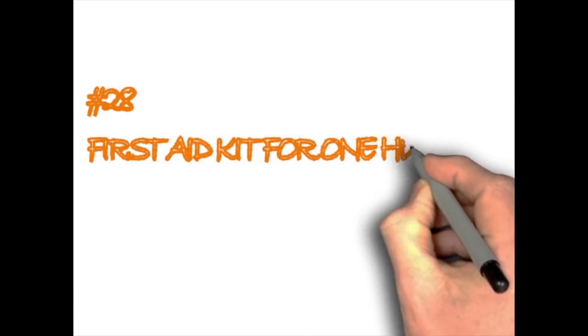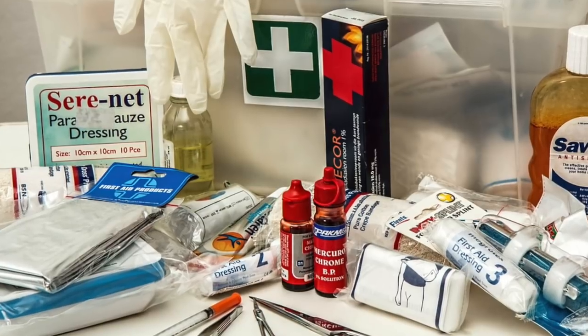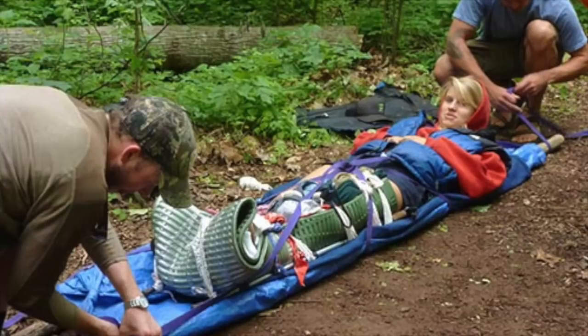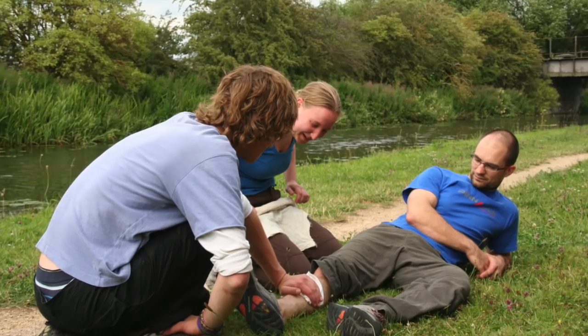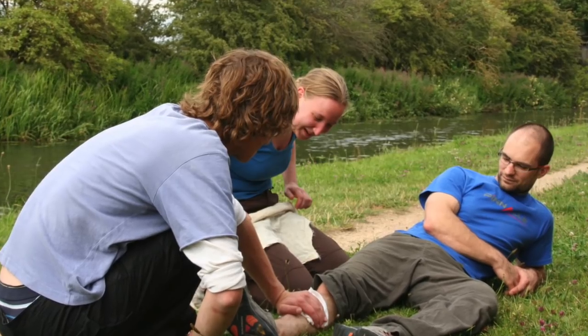First aid kit for 100. You might think that buying a first aid kit that an office building would typically purchase is an exaggeration, but you wouldn't know how long your survival situation will last or how many people will be involved until the time comes. Helping others who could be joining you could prove useful in ensuring your own survival.